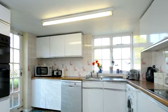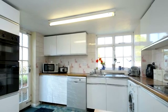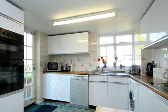The kitchen diner has a range of fitted storage units, several built-in appliances, views to the rear and access to the off-road parking.